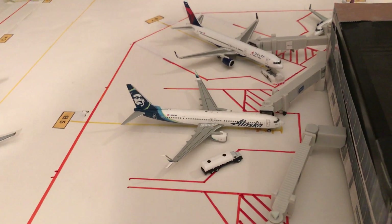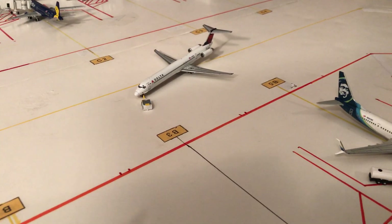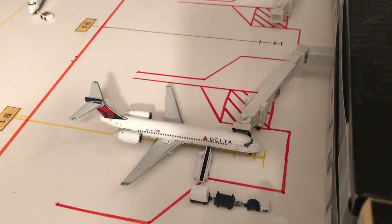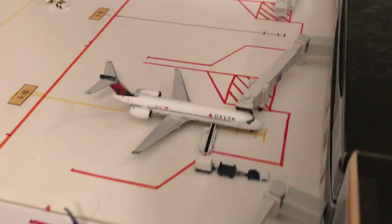Alaska 737-900ER to Seattle-Tacoma. Pushing back is a Delta MD-88 to Baltimore. And a Delta 717 to Raleigh-Durham.